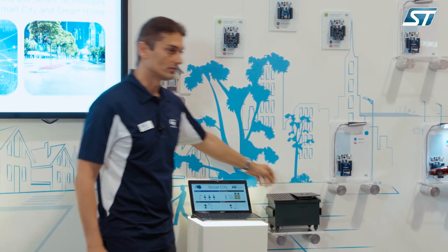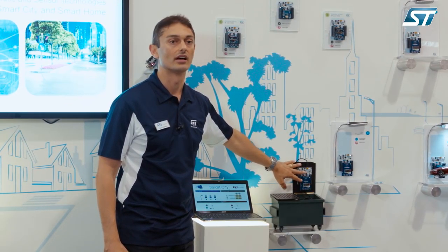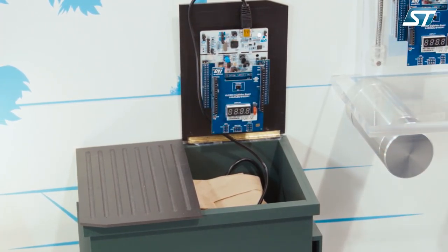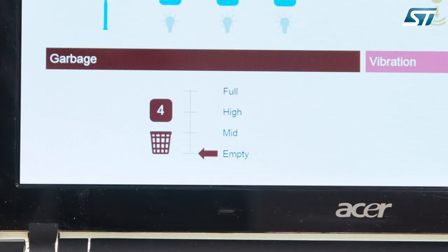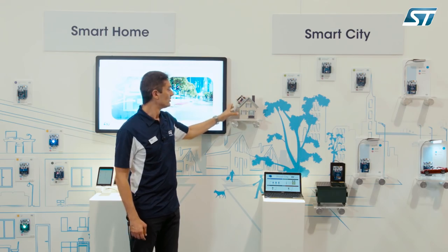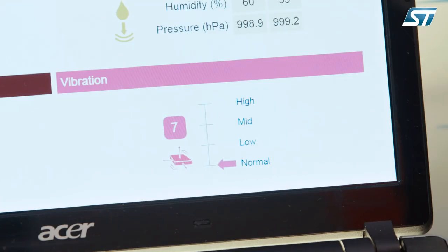Then we have another node which is the garbage collector, still based on the proximity sensor, so that we can automatically call the service when the garbage collector gets full. And another node is based on our low-power accelerometer, so we can detect vibrations caused by an earthquake in a building and automatically notify the owner.